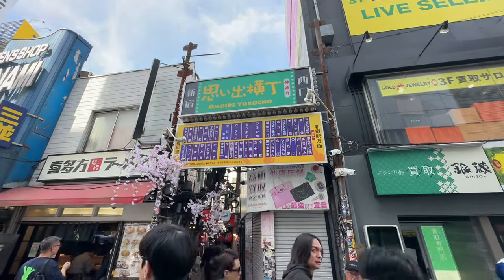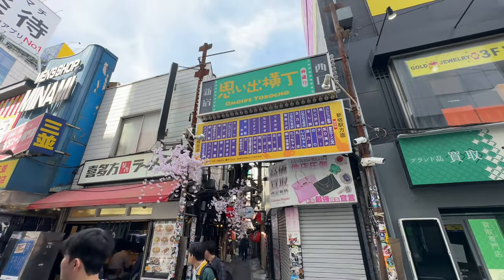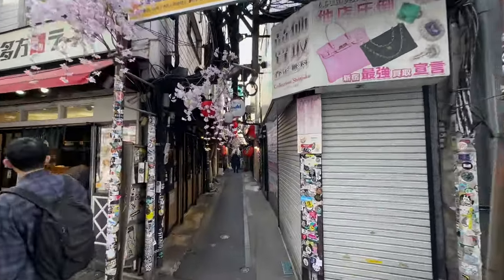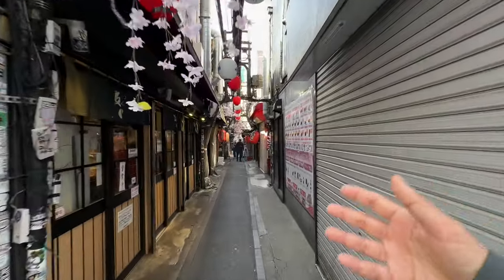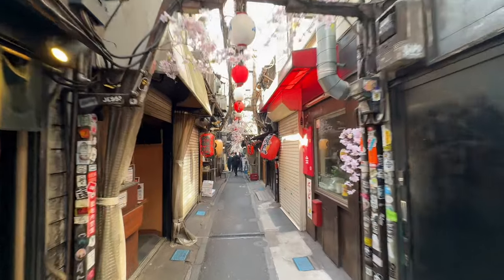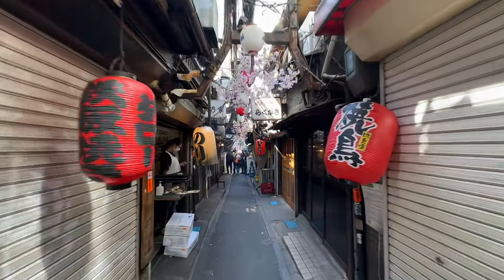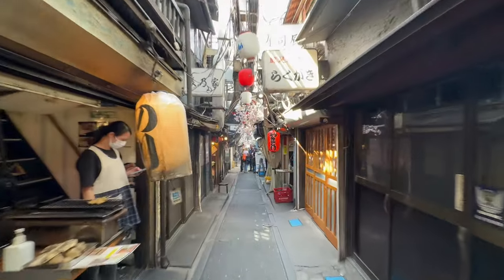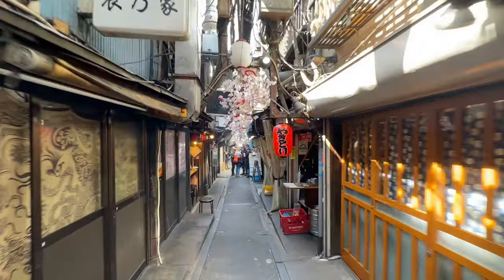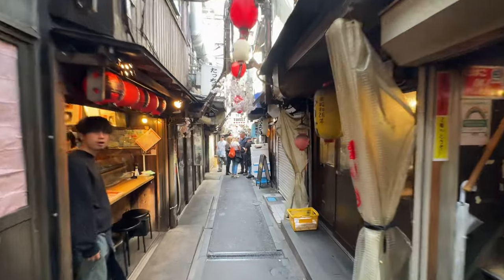This is Omoide Yokocho. This used to be the old shacks after World War II when they bombed the city. These shacks have seemingly been here for quite a long time — not quite unchanged, as a lot of them have been renovated on the inside. You can see they're kind of closed right now, but the grilling yakitori, the motsunabe — which are the organs of beef and pork — this is what you'll find here.